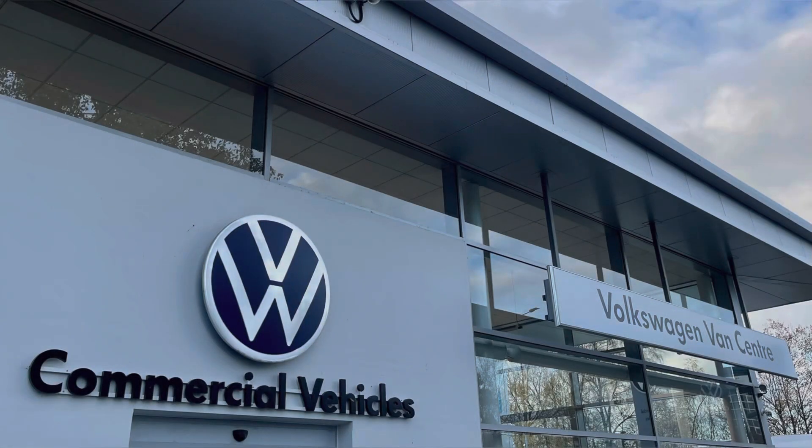This vehicle comes with a minimum of one year's manufacturer's warranty, one year's roadside assistance, and much more. For more information on this vehicle or to arrange a test drive, please call us on 01772 911 356 or enquire online now.